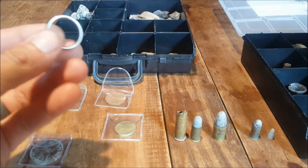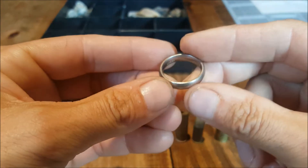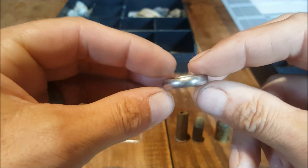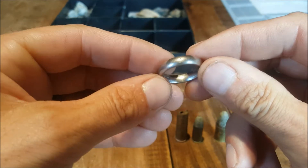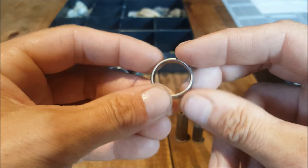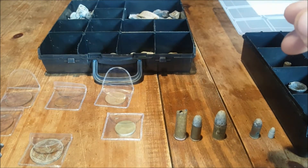Probably my best find to date is this gold ring. It's 18 karat white gold, it weighs about 11 grams. That was my first and only ring I've ever found. When I found it I thought it was silver, and I was chuffed when I thought it was silver — so to find out it was gold was a very big bonus.